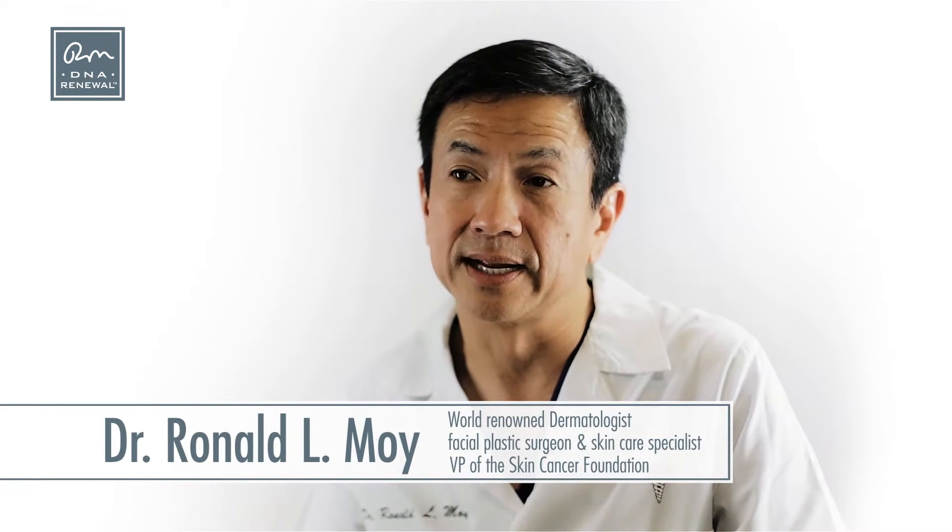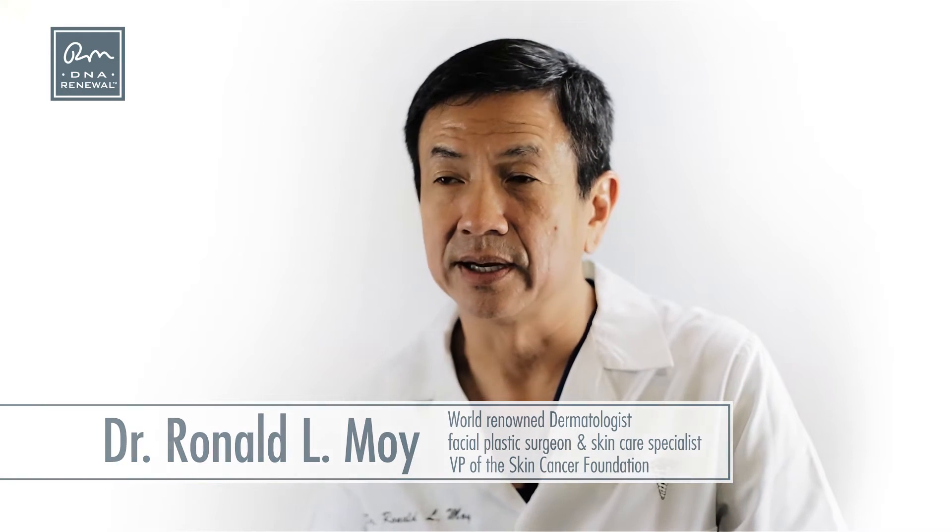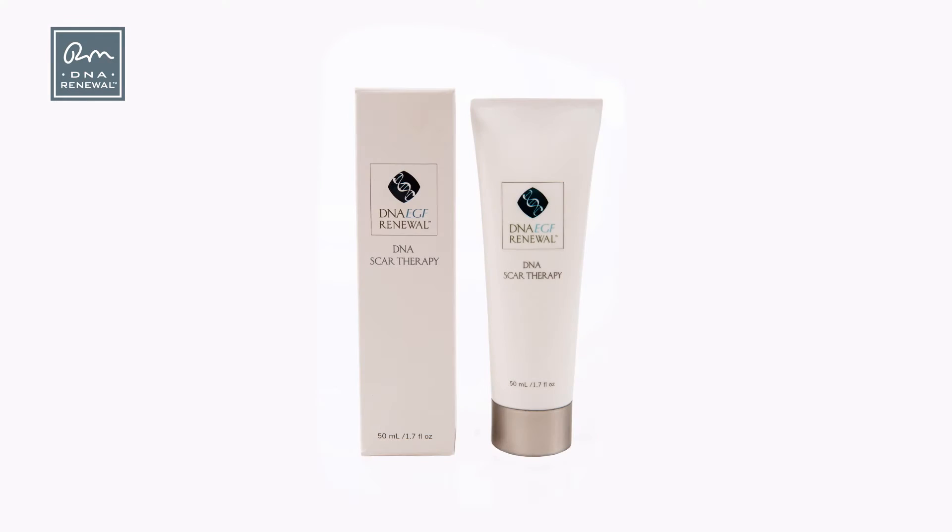The scar therapy was designed to treat scars. It has DNA repair enzymes that repair damaged skin cells, and it also has a silicone-based polymer that helps the skin grow and repair itself. When scars occur, it's damaged DNA, so by repairing the damaged DNA you really improve scars.